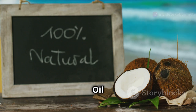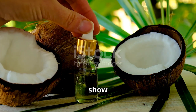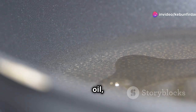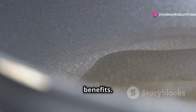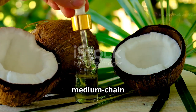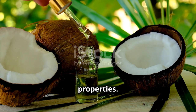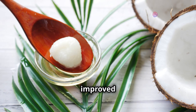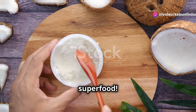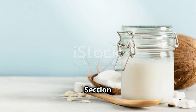Now let's talk about the star of the show — coconut oil. This tropical treasure is not just a versatile cooking oil but also a powerhouse of health benefits. Coconut oil is rich in lauric acid, a medium-chain fatty acid known for its antimicrobial and antiviral properties. It's also been linked to improved heart health, better brain function, and even weight management — no wonder it's often hailed as a superfood.